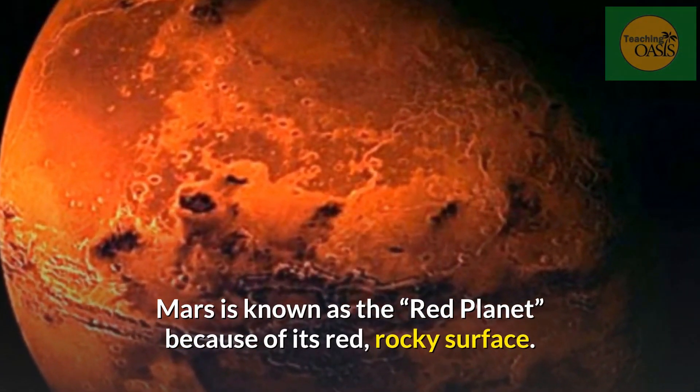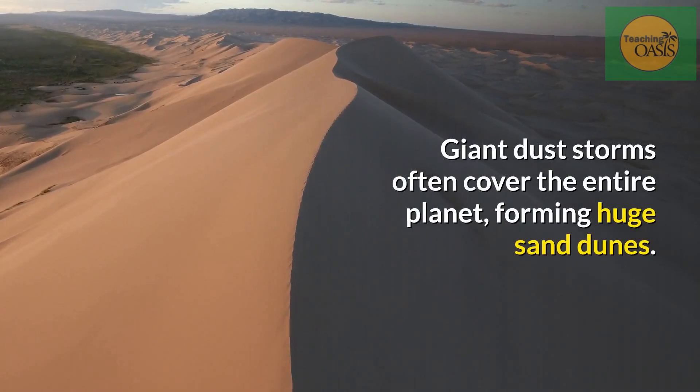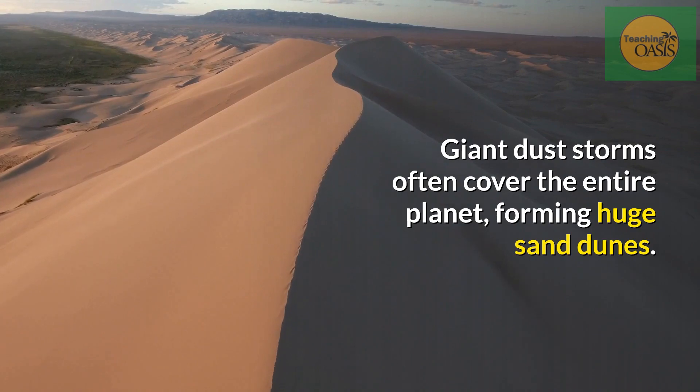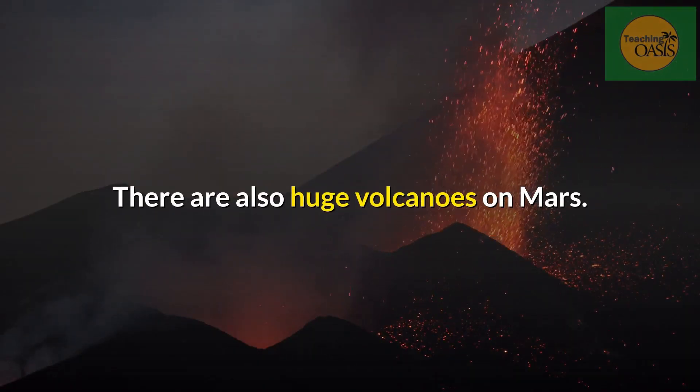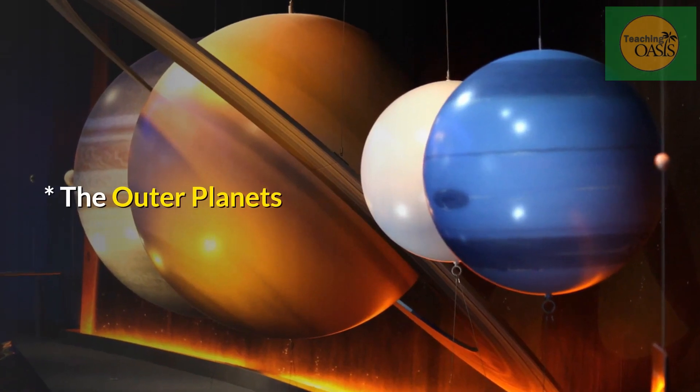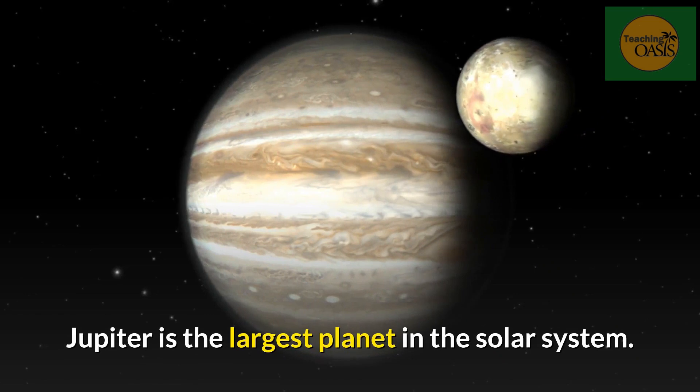Mars. Mars is known as the red planet because of its red rocky surface. Giant dust storms often cover the entire planet, forming huge sand dunes. There are also huge volcanoes on Mars.